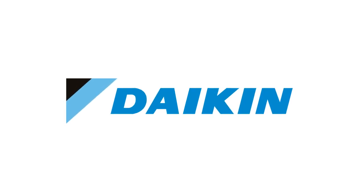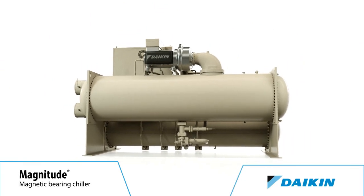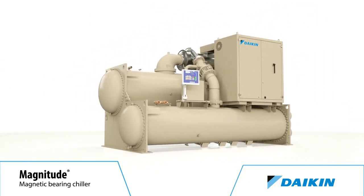From the global leader in HVAC solutions comes a centrifugal chiller that is ahead of everything else. The Daikin Magnitude Magnetic Bearing Chiller with a Magnetic Bearing Compressor, now available in single and dual compressor models from 100 to 1500 tons.